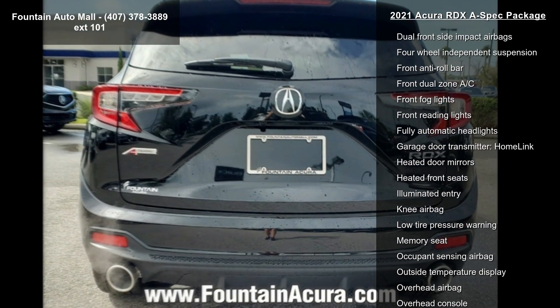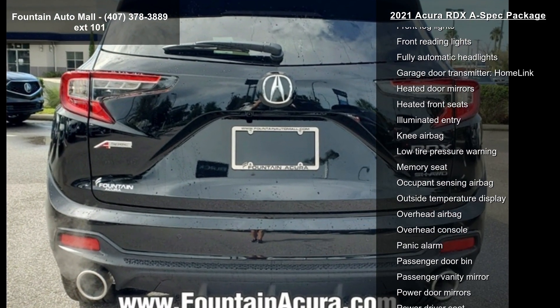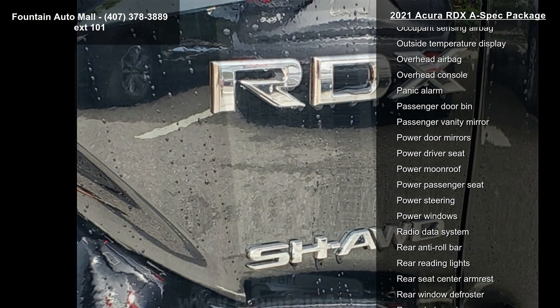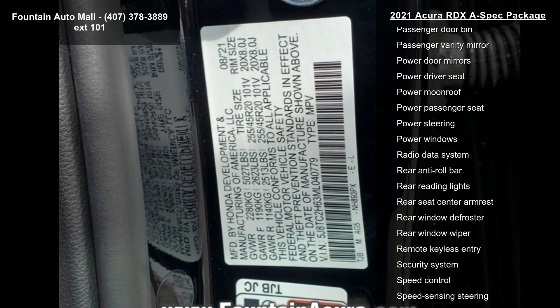Radio: Acura ELS Studio 3D Premium Audio System. Auto Dimming Rear View Mirror, 16 Speakers, Compass and AM-FM Radio, Sirius XM.